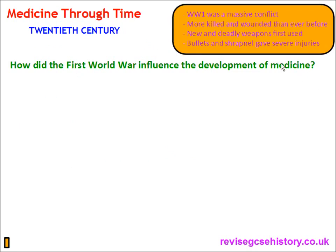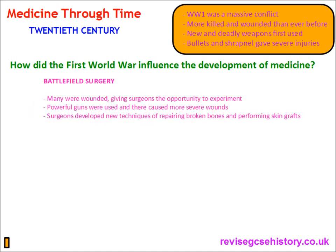World War I was a massive conflict. There were more soldiers killed and wounded than ever before in any other war. New and deadly weapons were first used for the first time ever, and bullets and shrapnel gave severe injuries. Battlefield surgery: many soldiers were wounded, and this gave surgeons the opportunity to experiment with new techniques and methods of treating wounds.